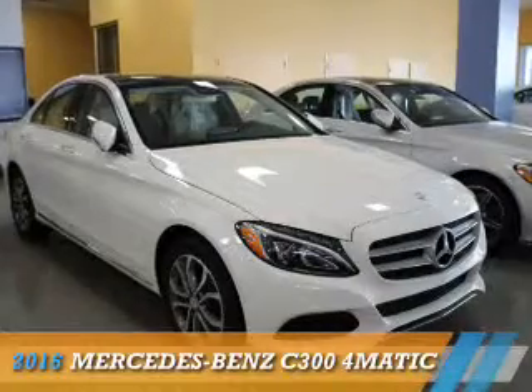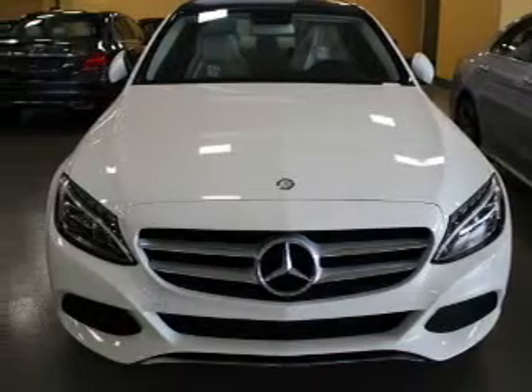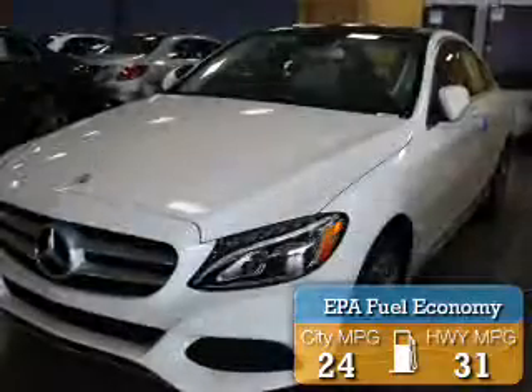This could be the vehicle you're looking for. It's powered by all-wheel drive, a 2-liter, 4-cylinder engine, and an automatic transmission. Great fuel efficiency saves you money by requiring fewer trips to the gas station.